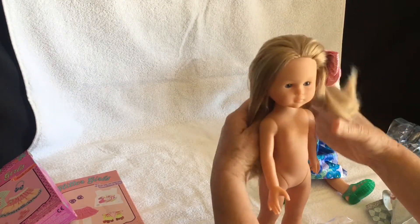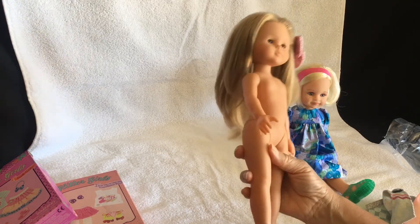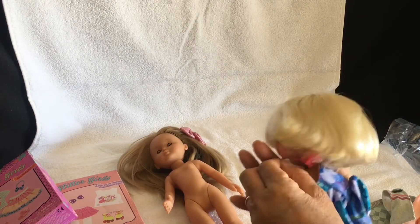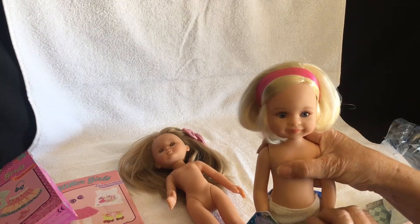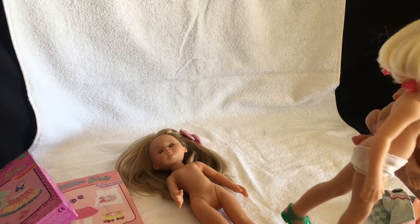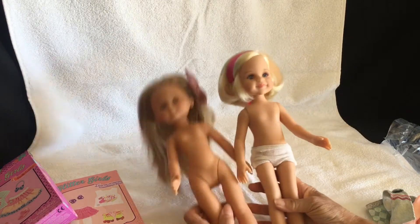She doesn't have any underwear on - I need to make her some, so please excuse the lack of underwear. I'll get to that this week. Actually, while I'm at it, I will undress my little Pearl Arena so you can see a comparison of the different body sizes.